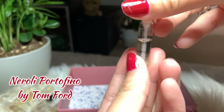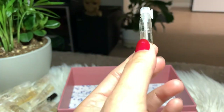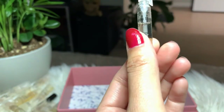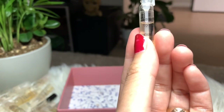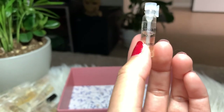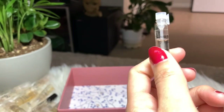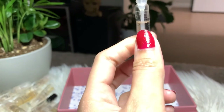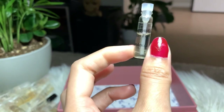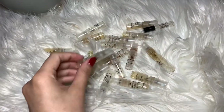Next I have Neroli Portofino by Tom Ford — a very expensive perfume even for the sample size. I got the sample before deciding on the full bottle, but I don't think I'm gonna buy it. Though I love the smell, the neroli is a very dominant scent and I could get that from other perfumes at a lesser price. I'd love to discover other options first before buying this one.